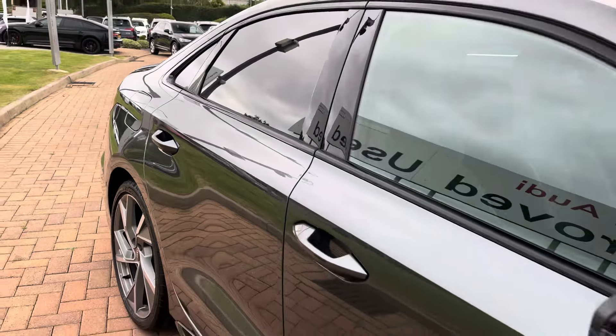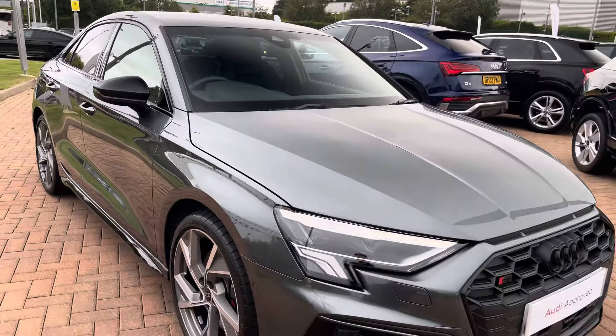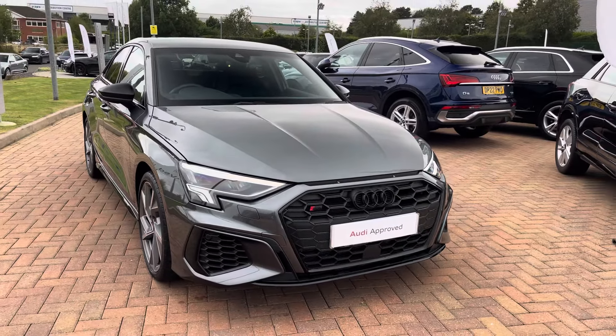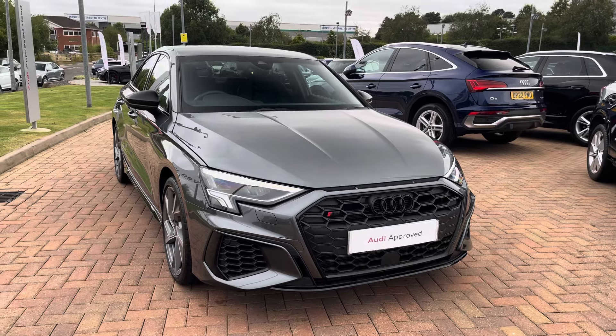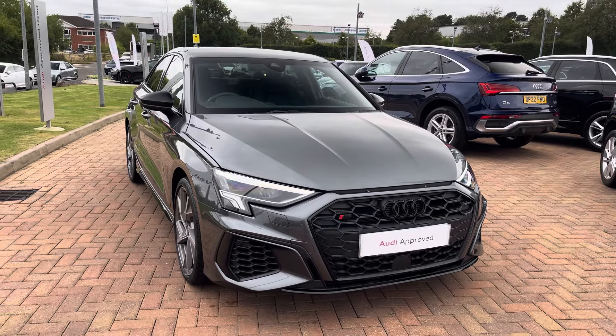Hi, this is Jack from Stafford Audi and today I'd like to present to you this approved used Audi S3 Saloon Black Edition 310 PS TFSI. This particular example is finished in the optional Daytona grey pearlescent paintwork which really gives it that standout road appearance.